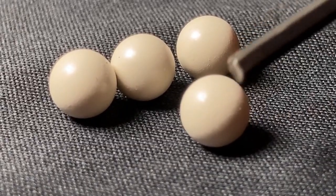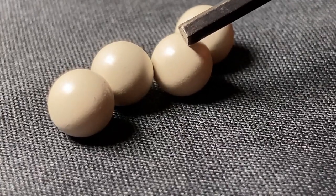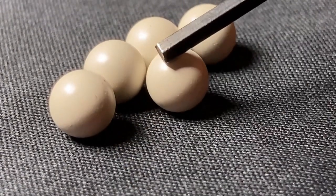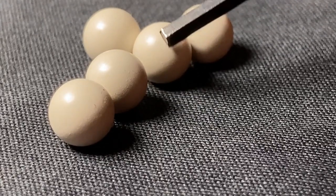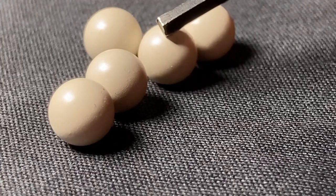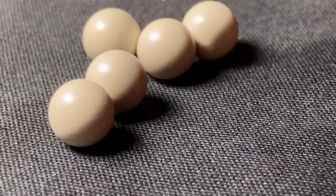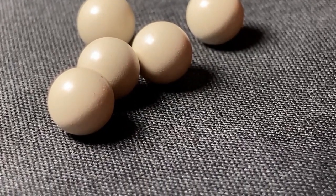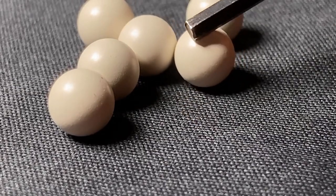And don't even get me started about how uniform these BBs are. These BBs are uniformly made like garbage. I've tried my best here with the lighting to show the crazy amount of imperfections on these BBs. Every single one of these BBs are covered in dimples, craters, bumps, micro-protrusions — you name it. You want to ruin your inner barrel over time? Yeah. Use these BBs. What an absolute disgrace for the price.